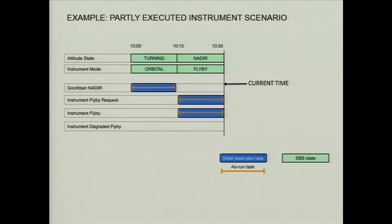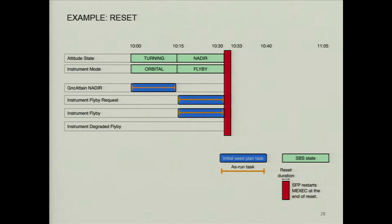In this next slide, the orange shows what actually executed — the blue was what we planned, and the orange shows what actually happened. We executed the attain nadir, the spacecraft was turning, it got into nadir, and we executed the flyby. But at this time instant, we're actually going to encounter a reset. The nominal assumption is it will be about three minutes to come out of the reset — we lose all our state and come back at this time. We recover the non-volatile state, which includes the state of the plan at that time.